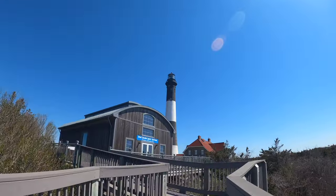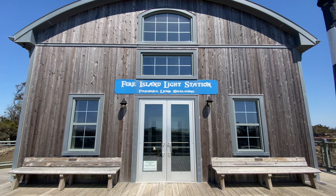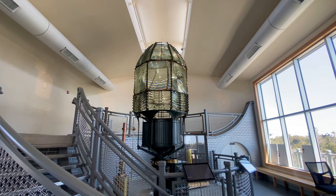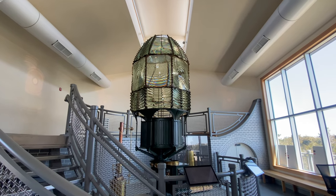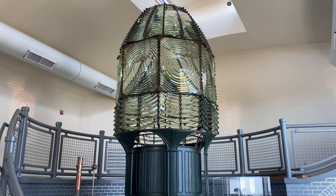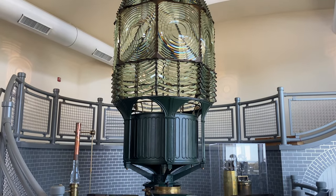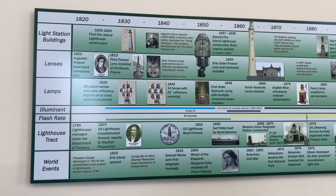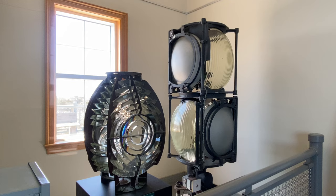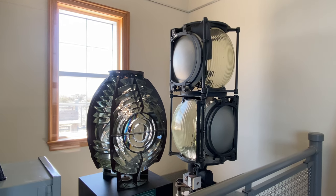The first structure you will see is the Fresnel Lens Building, which houses the original lens from the current lighthouse, as well as examples of other lights. This lens was used from 1858 until 1933, and was then displayed at the Franklin Institute in Philadelphia until 2011, after which it was returned here. There's also a timeline display where you can learn about the history of the lighthouse and its lenses, and there's almost always a park ranger or volunteer here to answer any questions you may have.